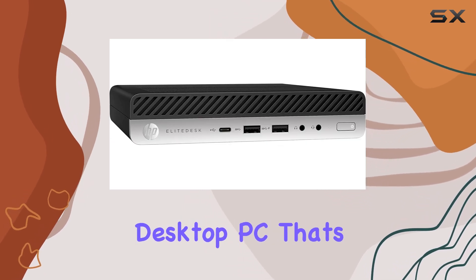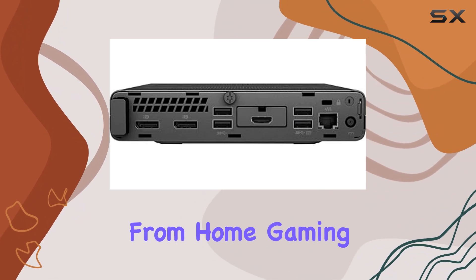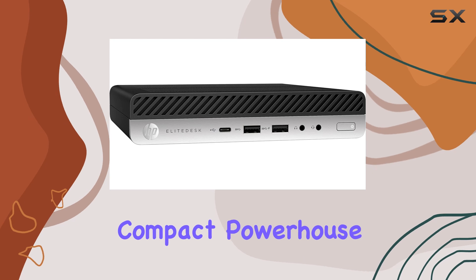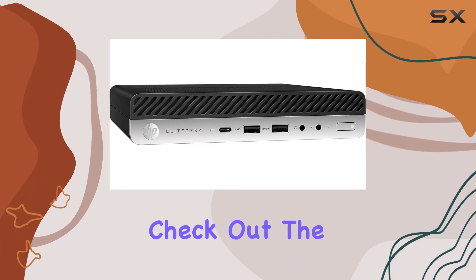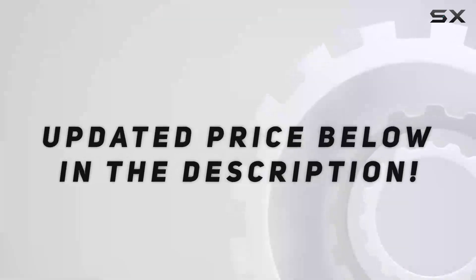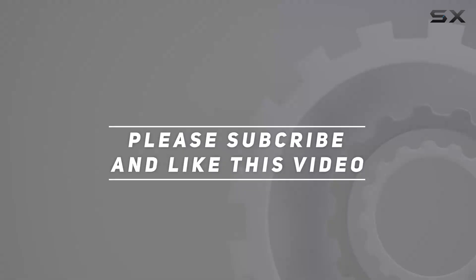Overall, the HP EliteDesk 800 G8 Mini is a versatile and powerful desktop PC that's perfect for a wide range of users. Whether you're working from home, gaming with friends, or streaming your favorite content, this compact powerhouse has everything you need to stay productive and entertained. If you're in the market for a new desktop PC, be sure to check out the EliteDesk 800 G8 Mini from HP — check the video description for the updated price, and thank you for watching.